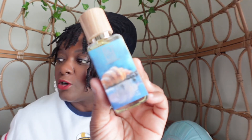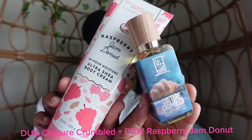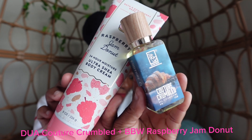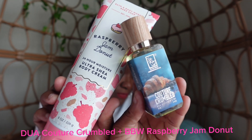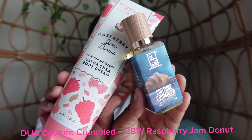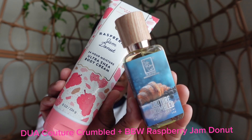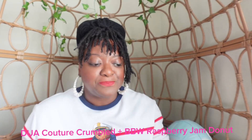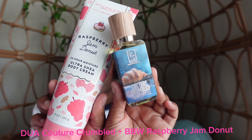The second body cream I'm pairing with Couture Crumble is Bath and Body Works Raspberry Jam Donut. The Raspberry Jam Donut body cream has notes of wild raspberry jam, powdered sugar, and warm and fluffy donuts. It's definitely going to enhance the fruity and sugary elements in the Couture Crumble, adding an extra layer of sweetness. This is another combo I will be wearing this fall and possibly winter.